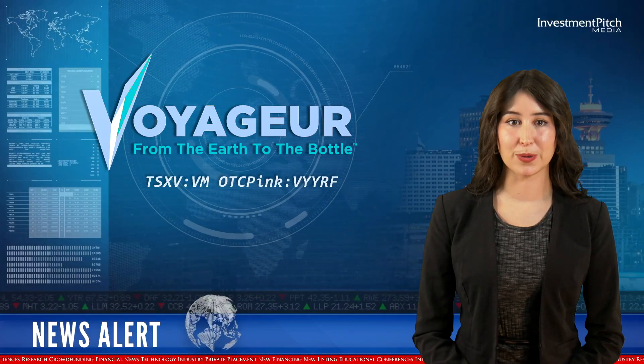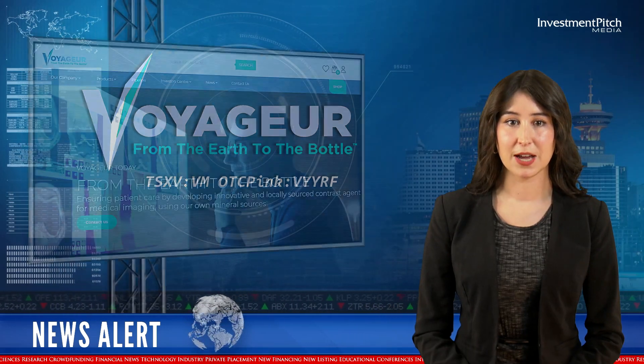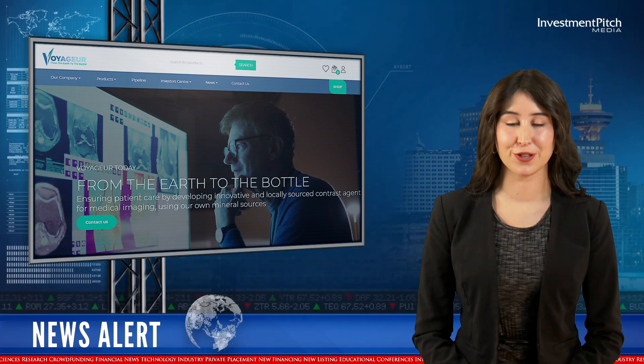Voyager is moving forward with its business plan of becoming the only fully integrated company in the radiology medical field, by controlling all primary input costs under the motto of 'From Earth to the Bottle.'